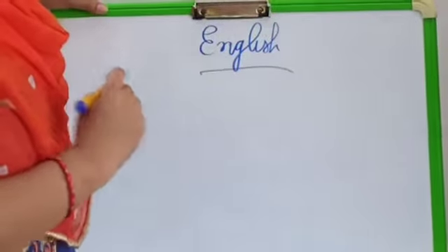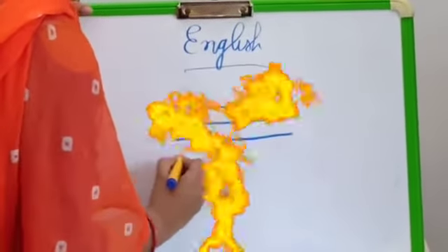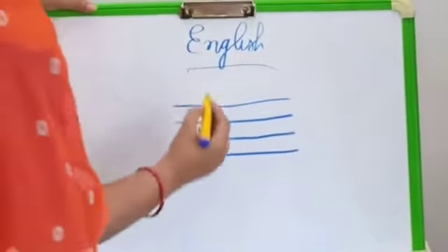So, first of all, I will make lines. Yesterday I told you what I was going to tell you — tracing through. Today I will tell you the dots.